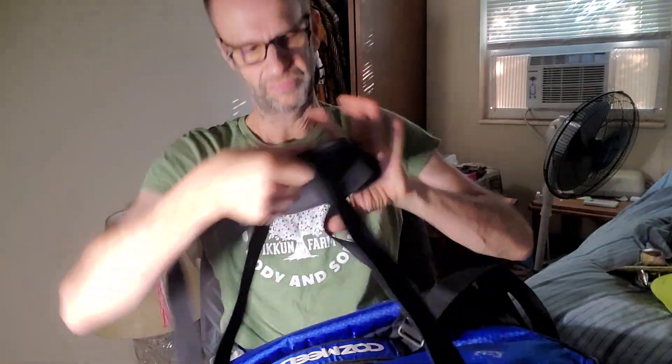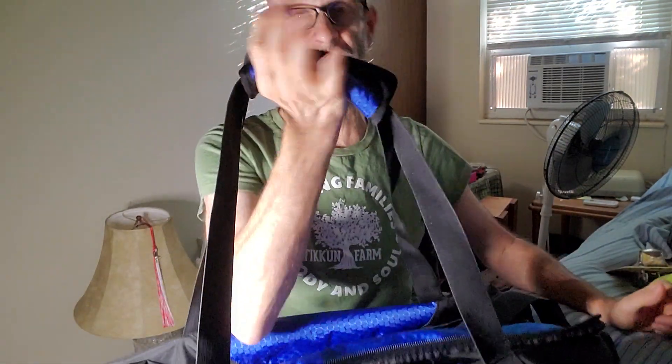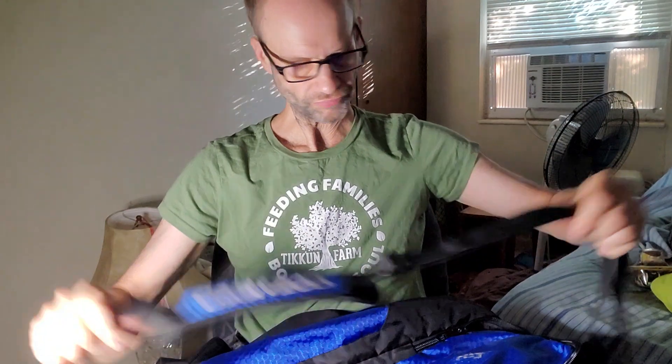So basically we've got the handheld strap here, which has a very nice cushion around it. That makes it easy to carry by hand even when it's heavy — this really helps a lot. It's also got a shoulder strap which is also comfortable, and the plastic hardware is really surprisingly durable. There's the hook for it and that's very easy to use.